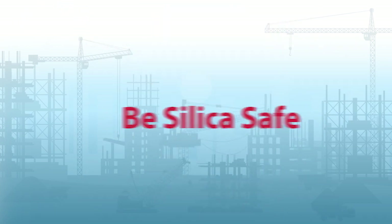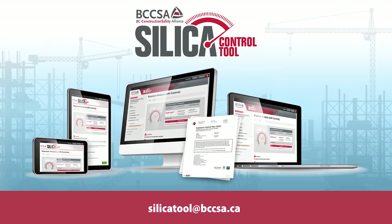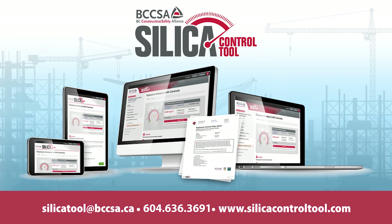Be silica safe with BCCSA's Silica Control Tool. For more information, email us at silicatool@bccsa.ca or give us a call at 604-636-3691.